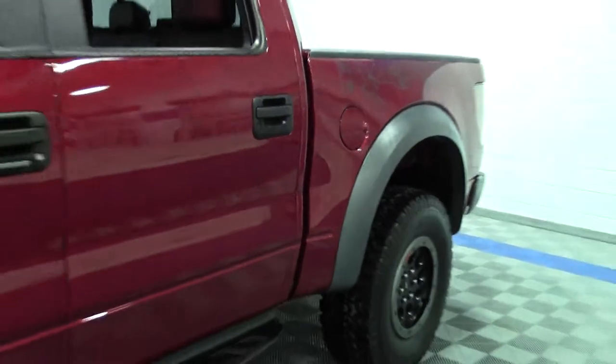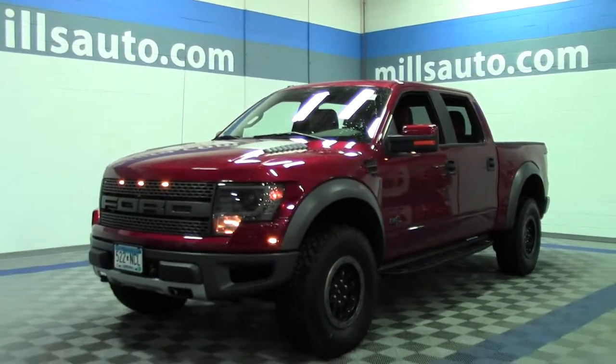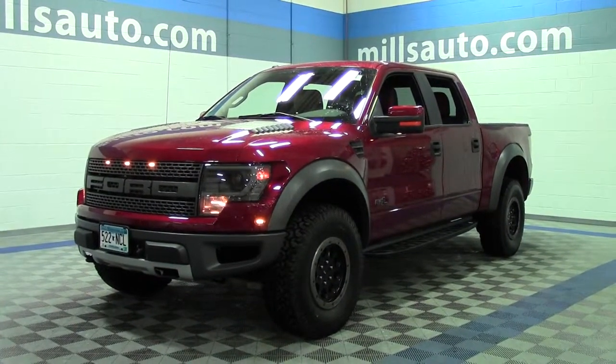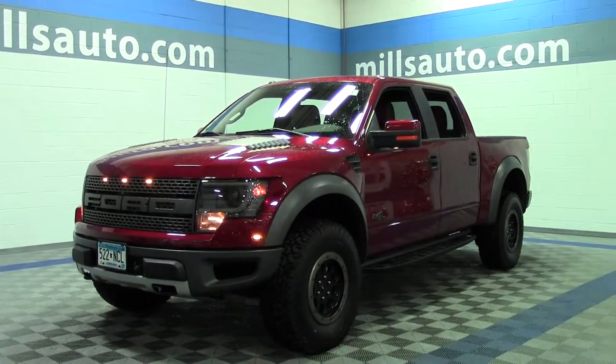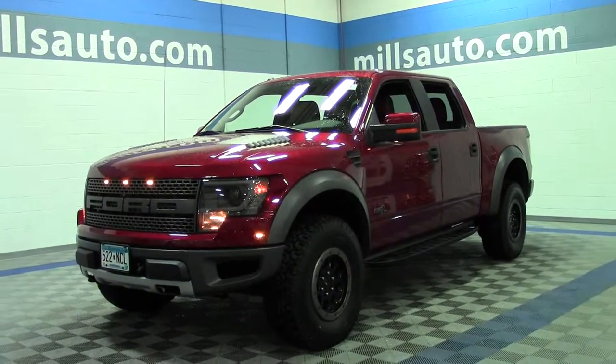So there it is, the 2014 Ford F-150 SuperCrew SVT Raptor. Powerful V8 engine, lots of features. If you have any questions or want to set up a test drive, feel free to call us at 866-455-7638. This vehicle is located at Mills GM in Brainerd Baxter.